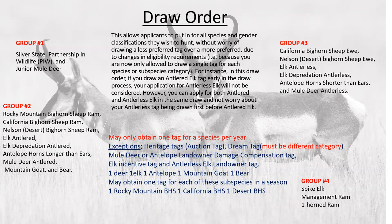These are statewide tags with some restrictions on the Silver State tag — the unit where the last tag holder harvested their sheep would be closed, but you can hunt anywhere else in the state in an extended season, early in the year all the way to the end of summer. If you apply for these and are unsuccessful, it moves down to group two.